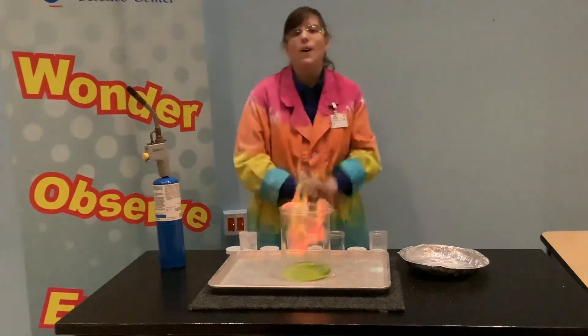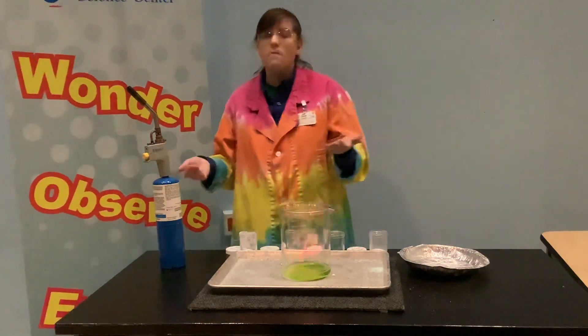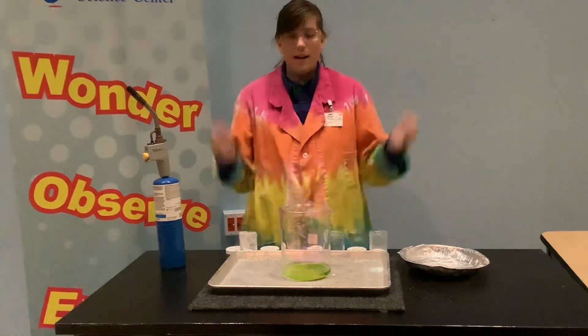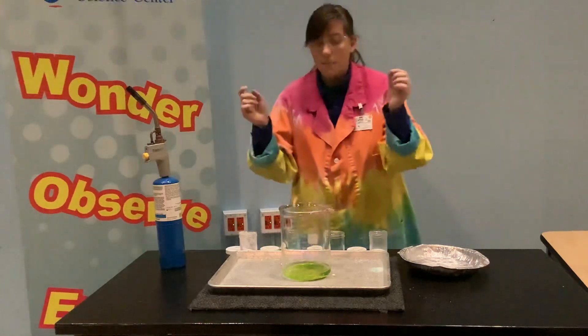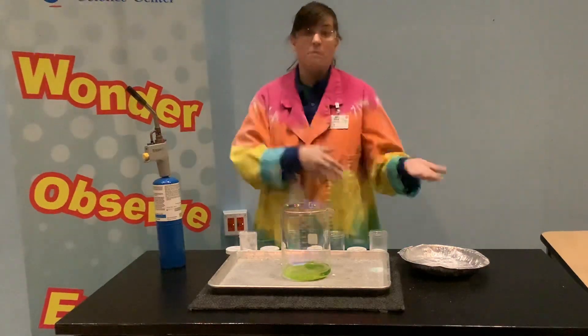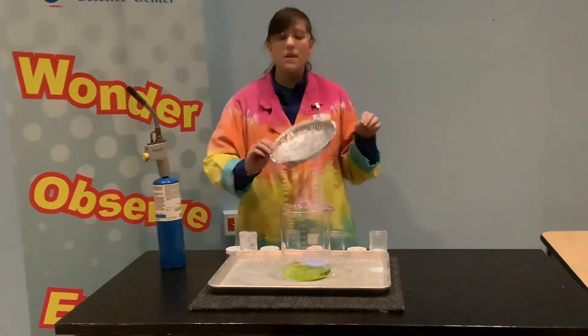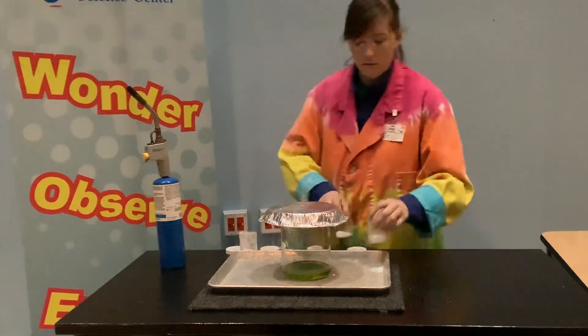Now here's the thing about fire — I want to put the fire out so I can show you a different experiment. Fire needs a few main ingredients: it needs a spark, it needs fuel — it'd be a really bad idea for me to just dump the methyl alcohol out — and it also needs oxygen. So in order to cut out this fire, I'm going to cut off the air supply, and the fire slowly goes out.